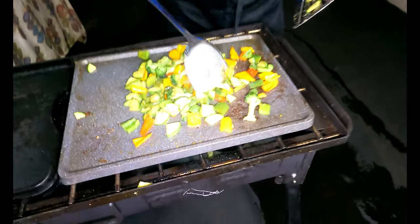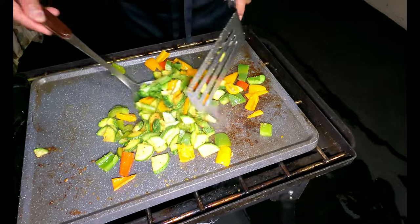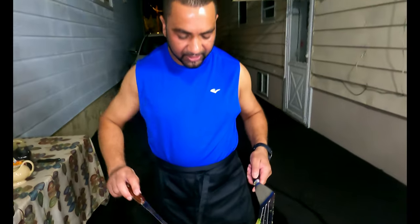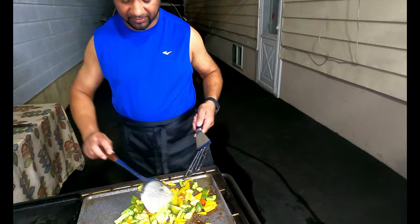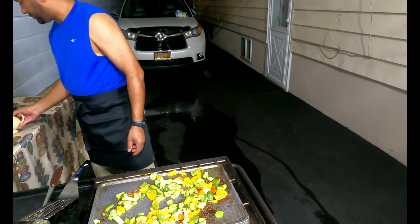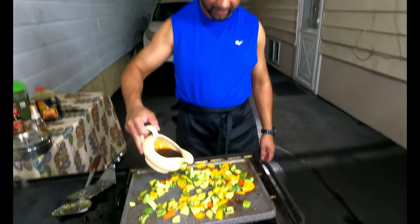This part is just steam — you don't really need to cook it much longer. I'm going in with some teriyaki sauce now to give it a nice teriyaki flavor. Look at this teriyaki sauce!